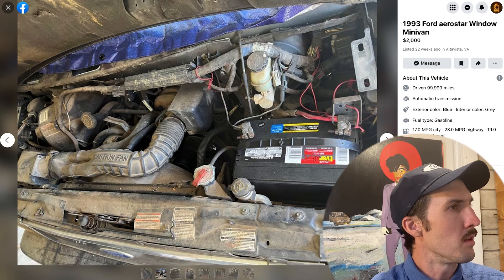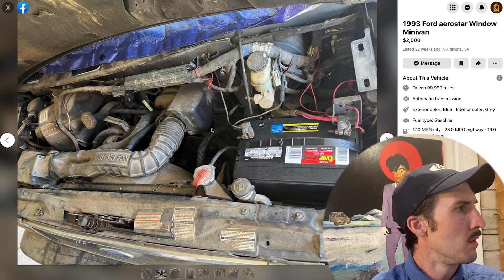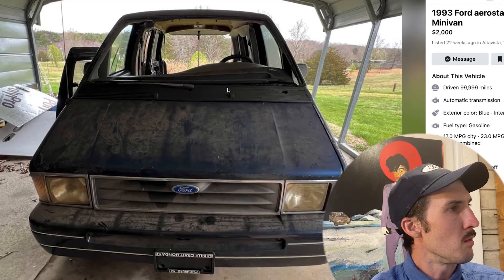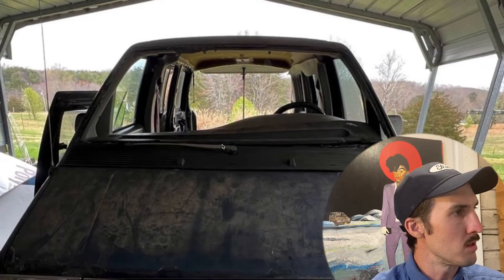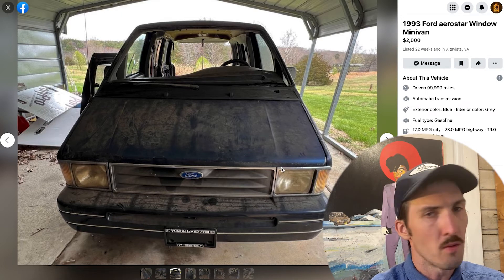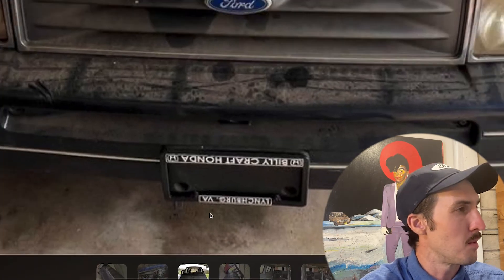Here we have the engine bay. It doesn't say whether it's the 3.0 or 4.0 liter but it kind of appears to be the 3.0 to my unprofessional eyes — most likely, especially if it's rear-wheel drive since it doesn't say all-wheel drive. Looks like a fairly recent battery. This is in a covered carport, which is nice. You can see the lack of a windshield, the headliner ripped out, and most of the interior paneling removed — looks like they're turning this into some sort of camper, which lines up with the hardwood floors. There's also a Billy Craft Honda sticker — not sure why that's on an Aerostar, or why it's upside down.